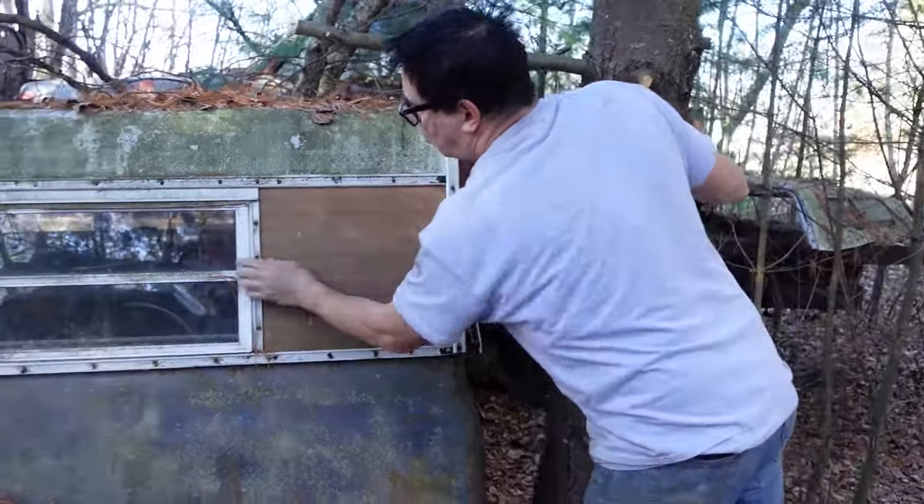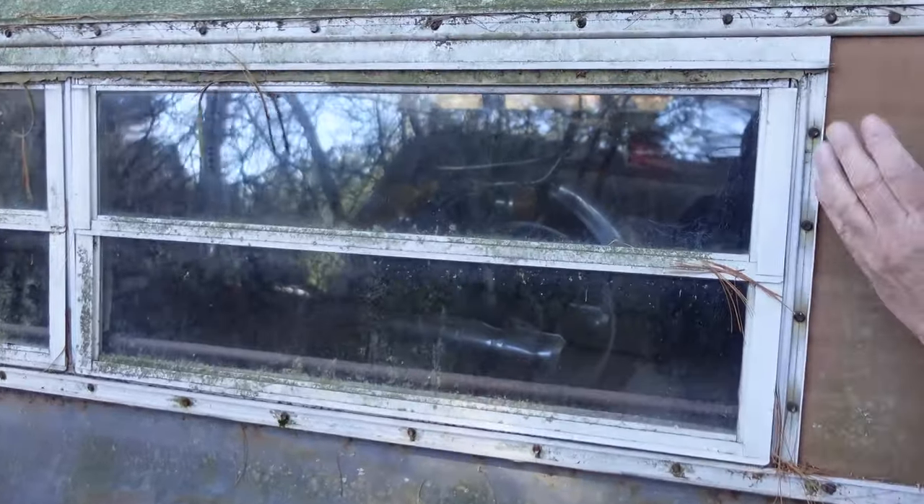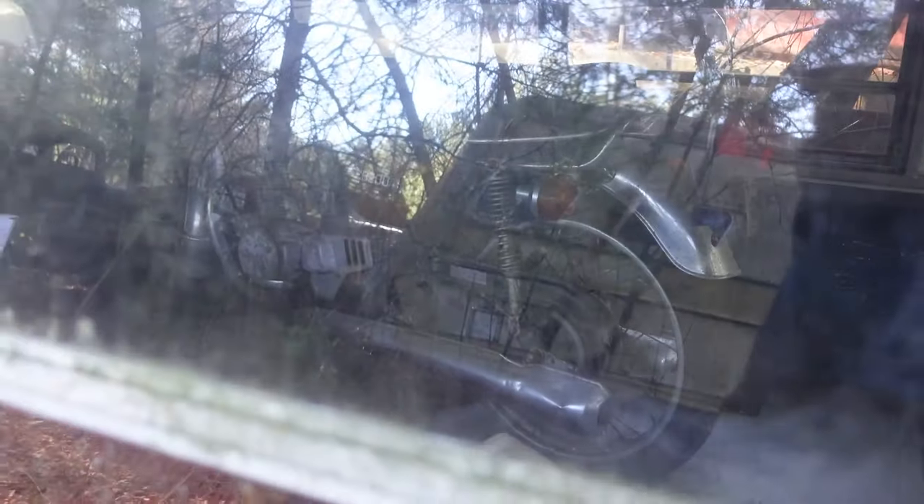Aluminum construction, little corrugated aluminum right here, and little glass windows. And inside, look at this — that's a motorcycle. A CB200T, that's a Honda. Let's pop the back and have a closer look.